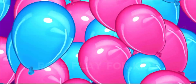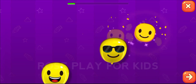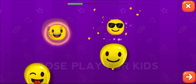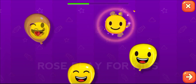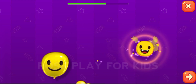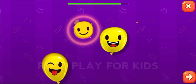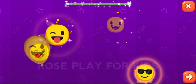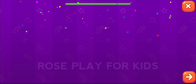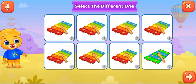Pop the balloons. Select the different one.